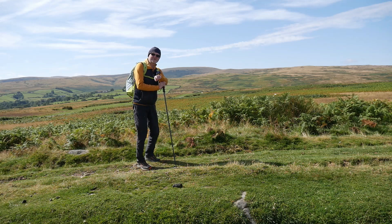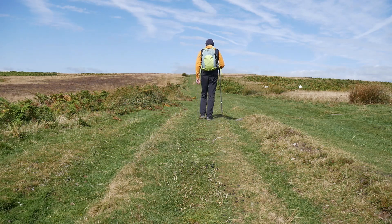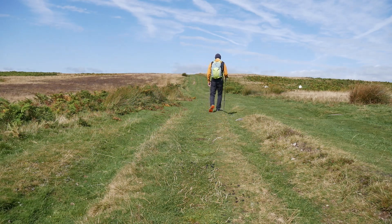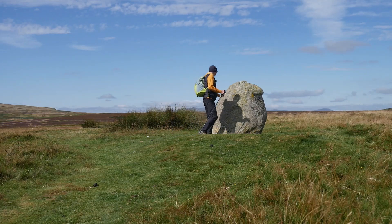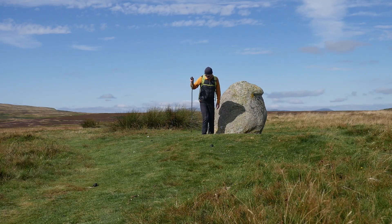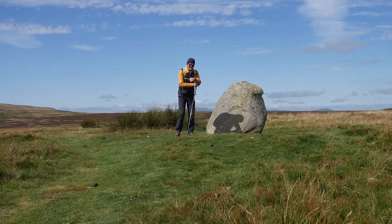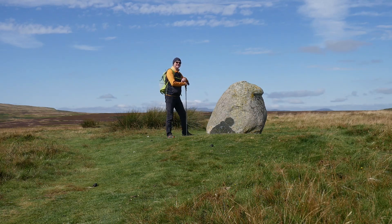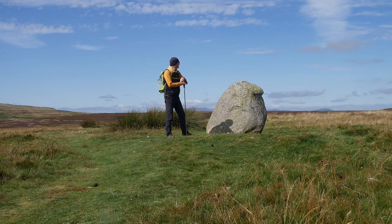So the first one is called the Copstone. You can actually see it from here; it's not very far away. This is the Copstone, and it is the last remaining megalith of what was once a ring cairn — a burial mound from Neolithic times.